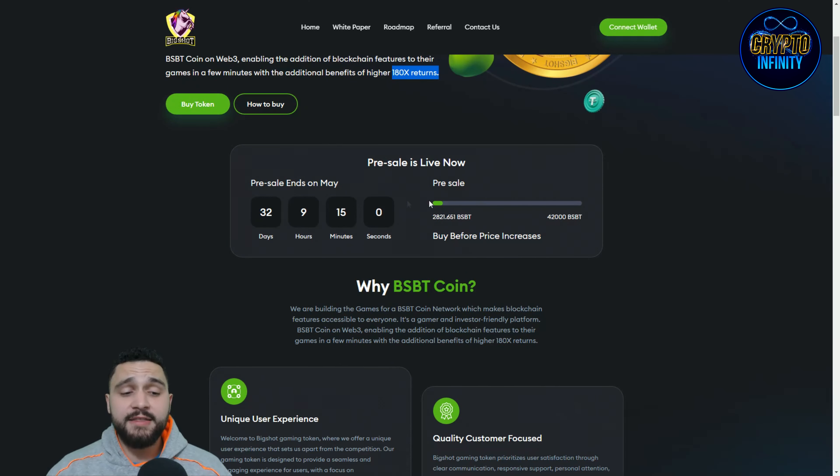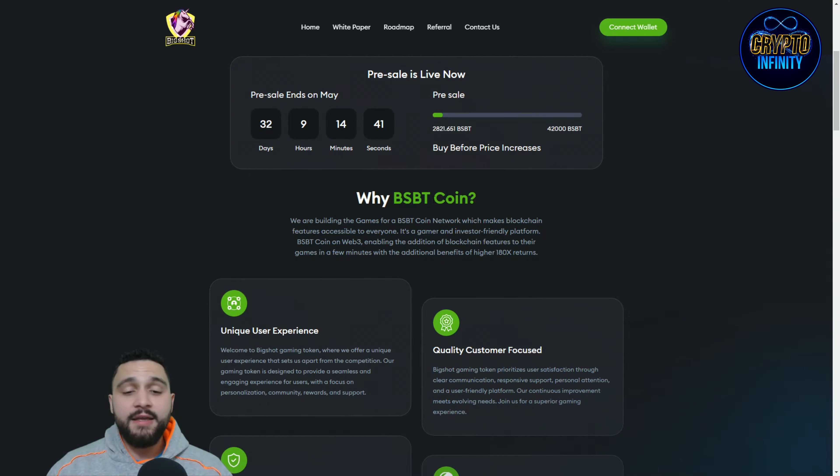You can see the pre-sale is live right now and will end in around 32 and a half days. They are planning to sell 42,000 tokens, and for now they've sold around 3,000 tokens. Big question: why is this token so amazing and unique?